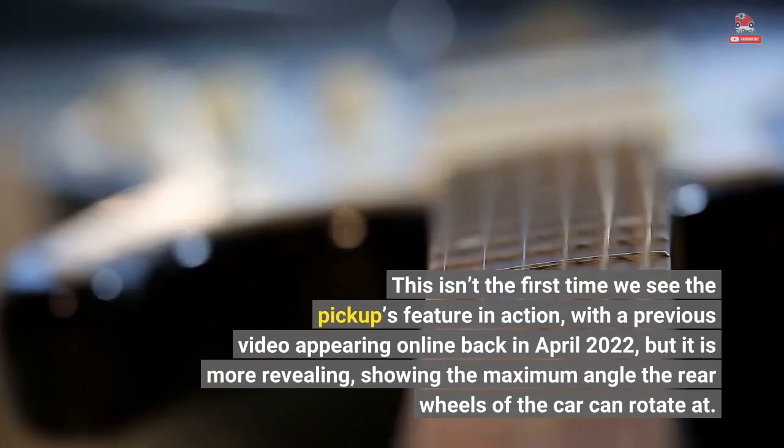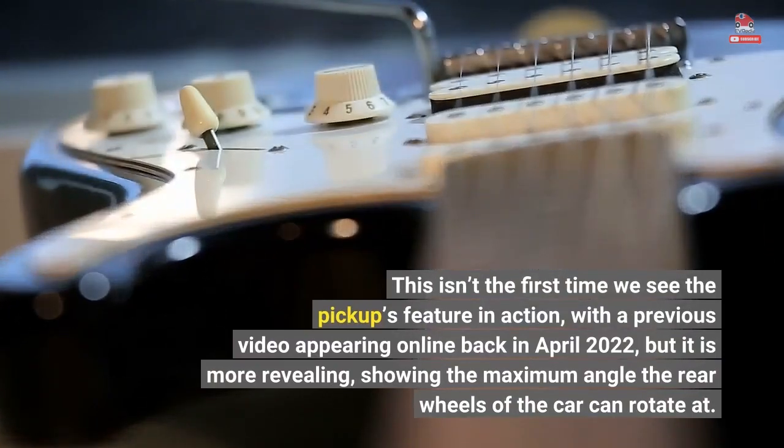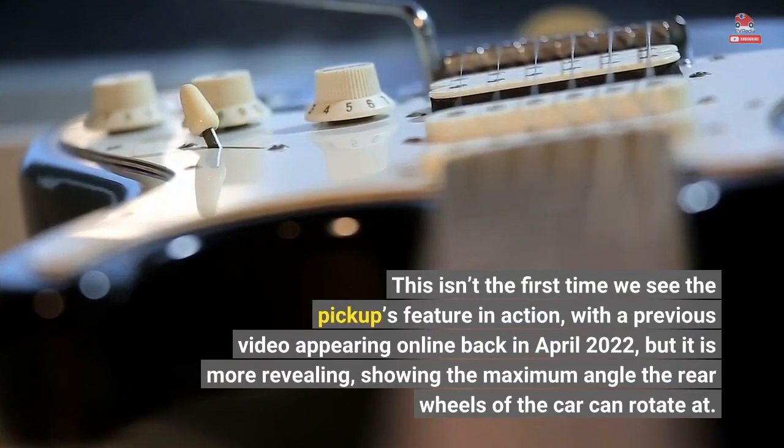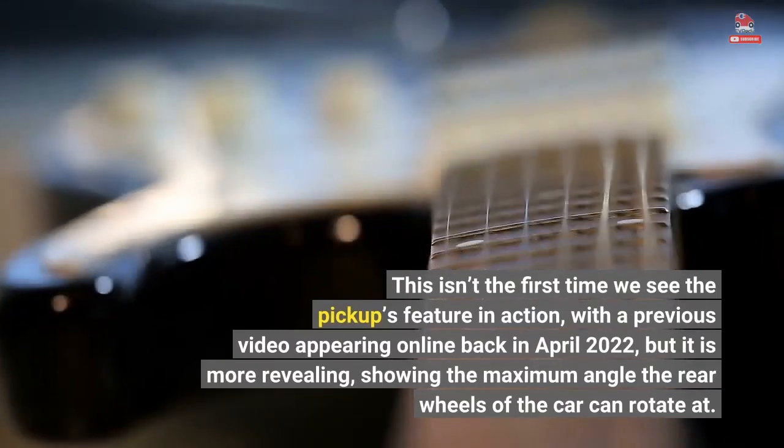This isn't the first time we see the pickup's feature in action, with a previous video appearing online back in April 2022, but it is more revealing, showing the maximum angle the rear wheels of the car can rotate at.